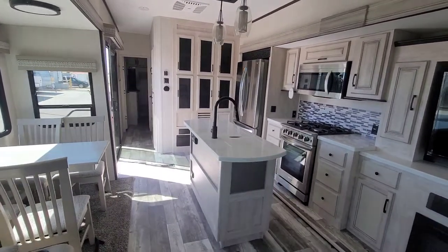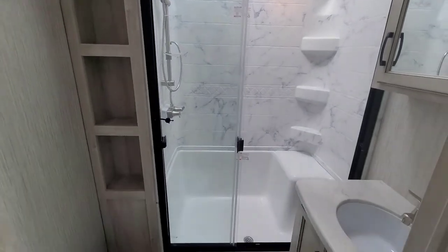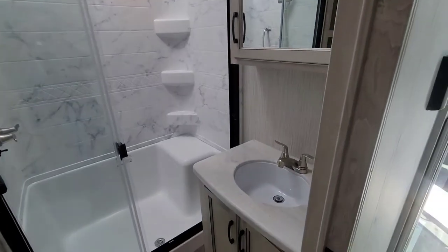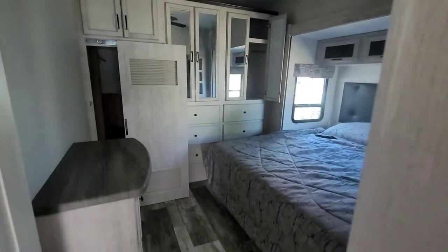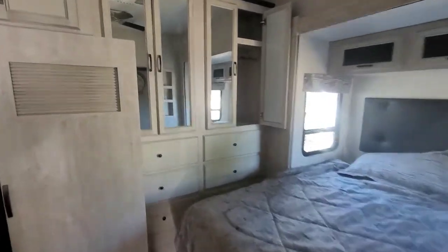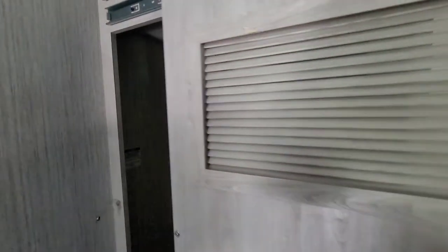Really nice finishes in here. Come back to the bathroom — look at all that head space over there. And then into the bedroom: king bed, lots and lots of closet space. And the drawers right there. Behind this one, you could use it as a closet or a washer/dryer — that's a pretty nice setup for that.